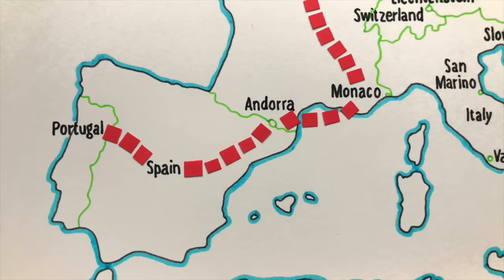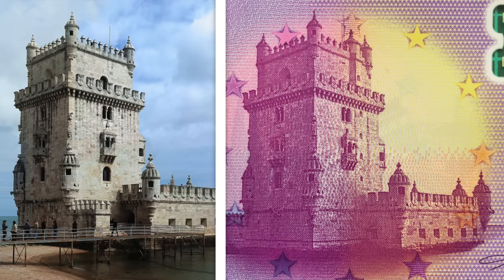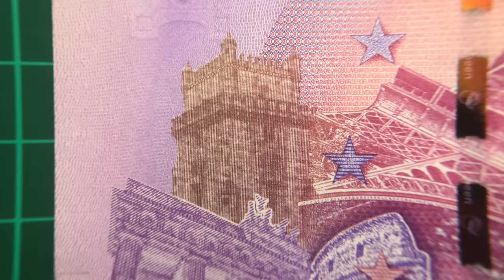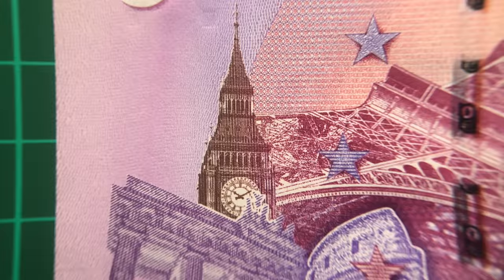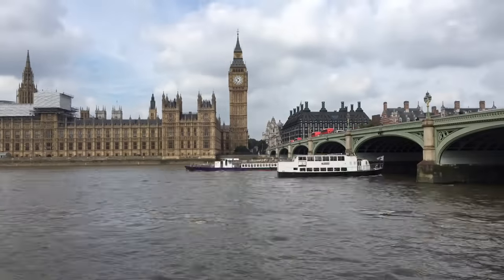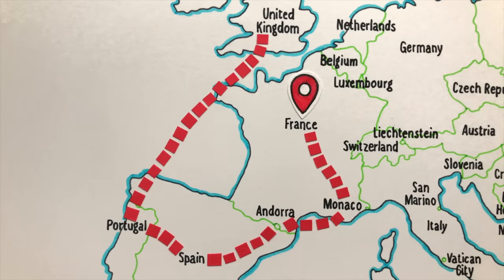Next up is Portugal and another polymer note, featuring the Belém Tower, a 16th century fortification on the banks of the Tagus River in Lisbon. Interestingly, the tower now features on the back of each note, replacing Big Ben around 2016 or 17. I wonder whatever could have led them to remove Big Ben around that year?